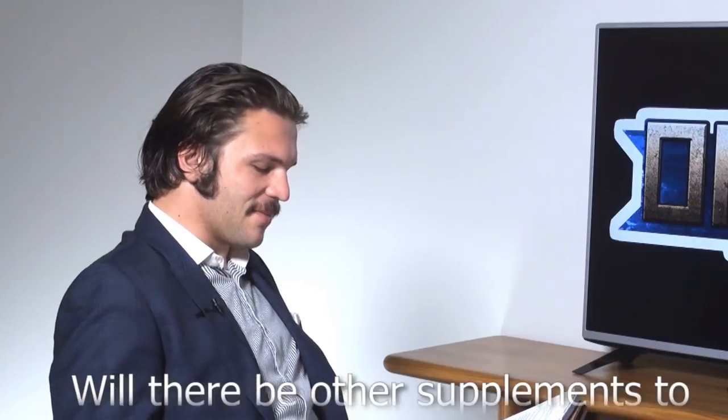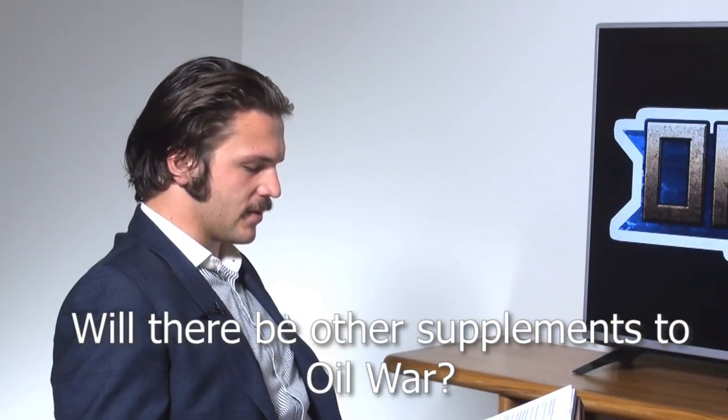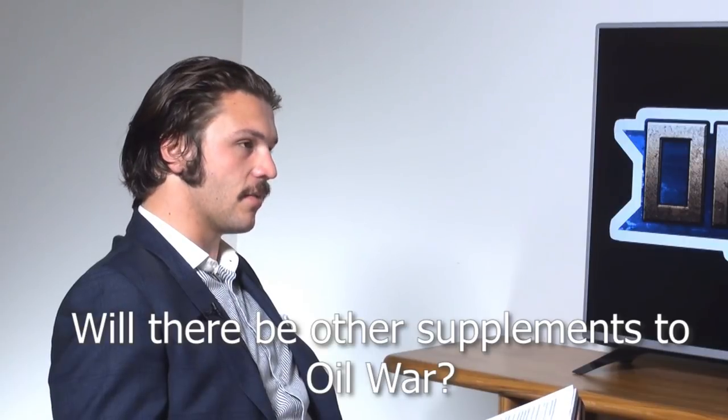Pierre-Alan Levoiton asks: will there be other supplements to Oil War, such as Panzertruppen or Stripes, or is it just a one-shot book? At the moment it is a one-time deal — we haven't thought too much about it. It would be kind of cool to do more stuff covering the other Middle Eastern nations, but not at the moment — though it may change.